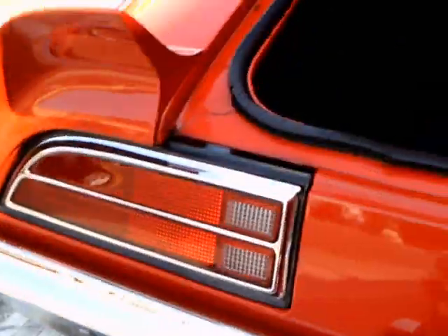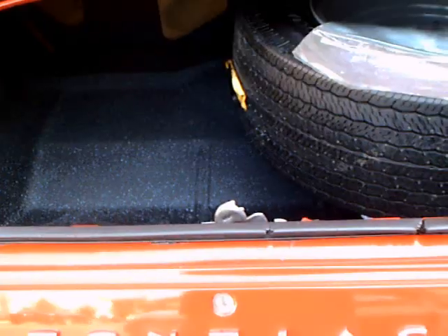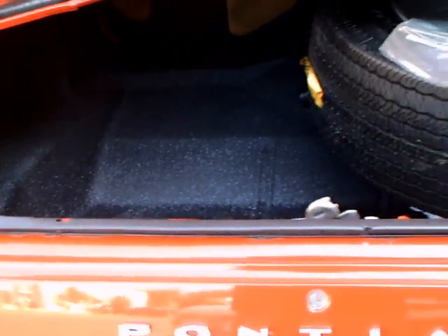There is the integral spoiler, as you can see. And here is the size of the trunk.